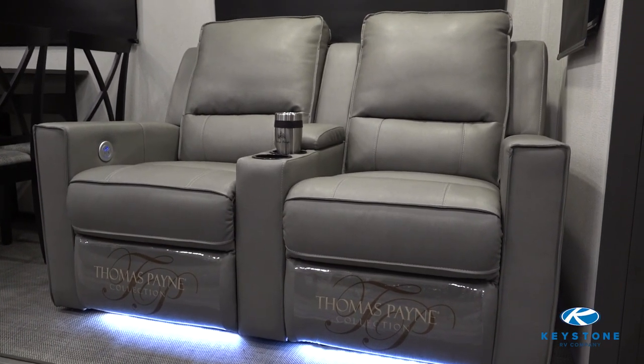Theater seating this year has a couple upgrades — you're going to have lighting underneath, USB ports, as well as massage.